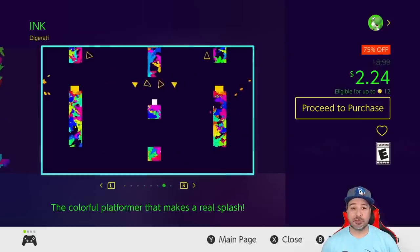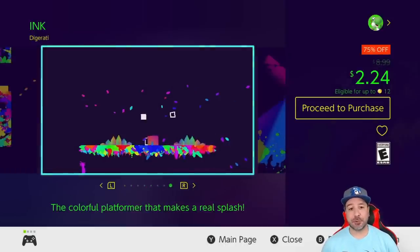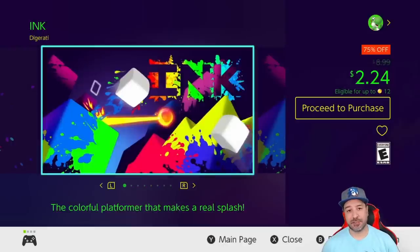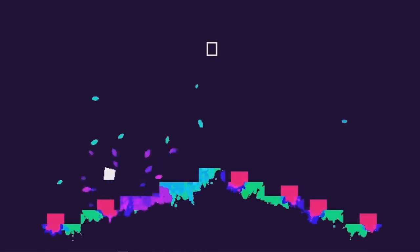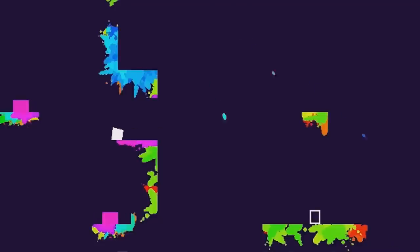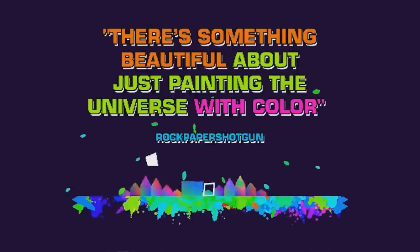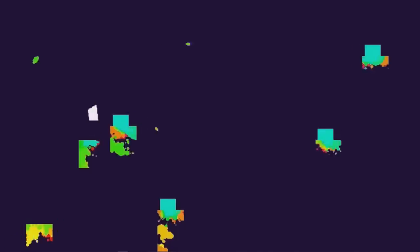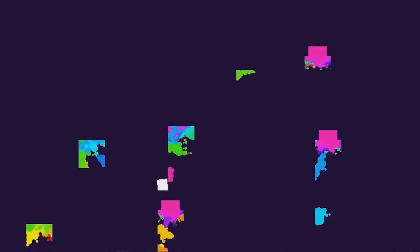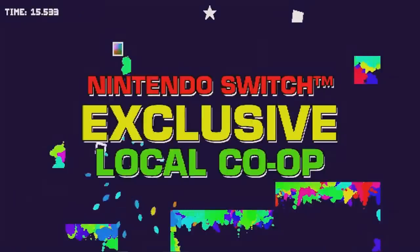Next we have a new entry with Ink at 75% off for only $2.24. This is a challenging 2D platformer — think a slightly easier Super Meat Boy where blood is replaced by different colored inks. Spread over 75 levels, it'll offer at least 2 to 3 hours of gameplay for experienced platformers, and over 10 hours if you want to unlock all the secrets.